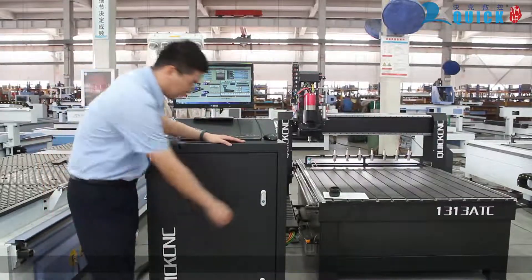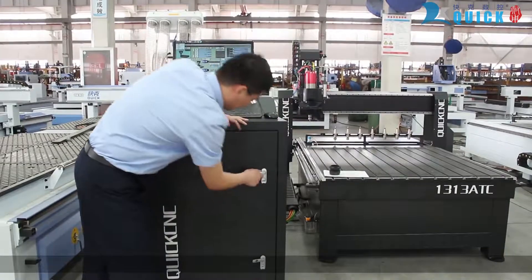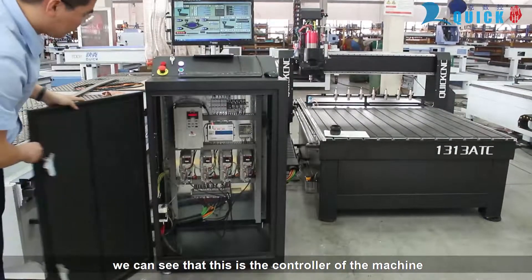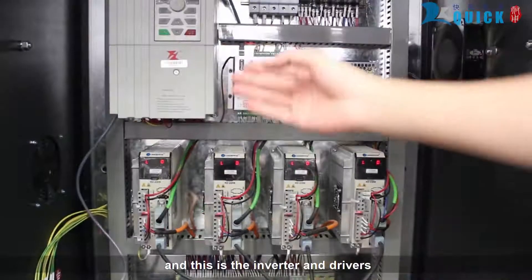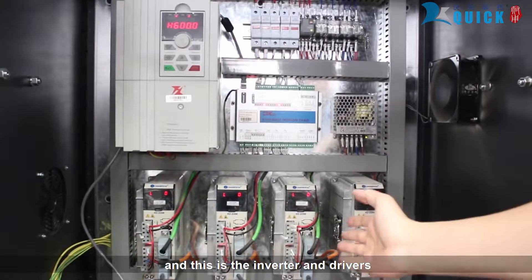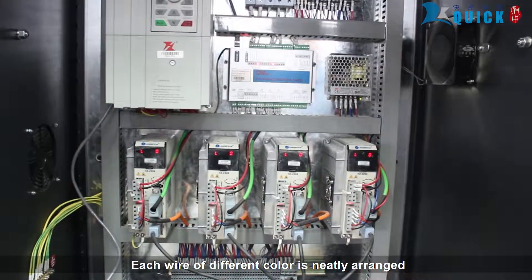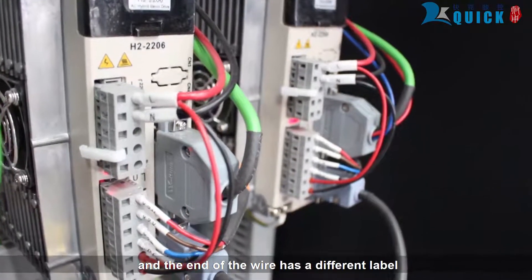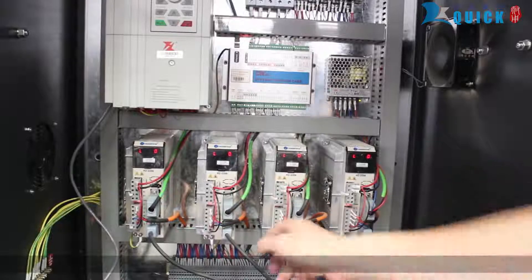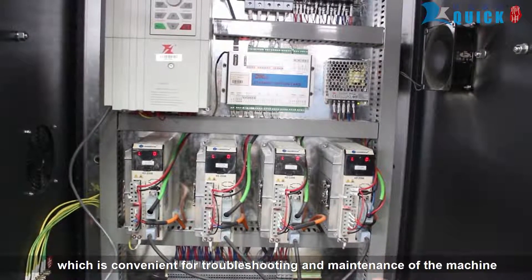Open the cabinet — you can see this is the controller of the machine. This is the converter and drivers. Each wire of a different color is neatly bundled and arranged. At the end of each wire there is a different label, which is convenient for troubleshooting and maintenance of the machine.